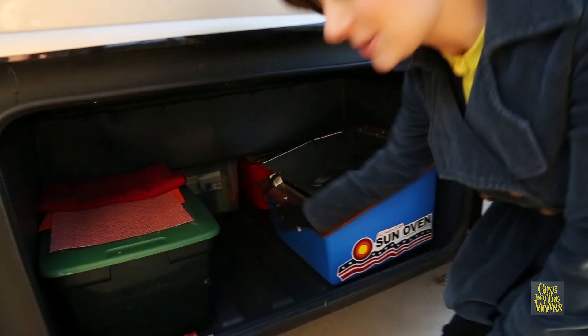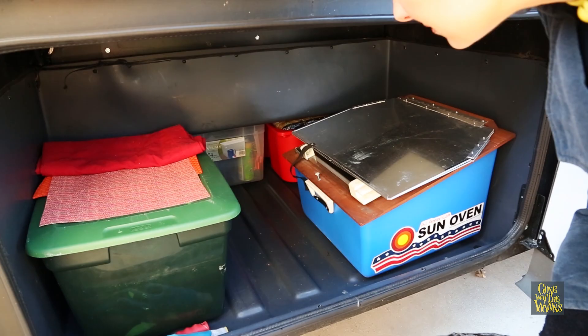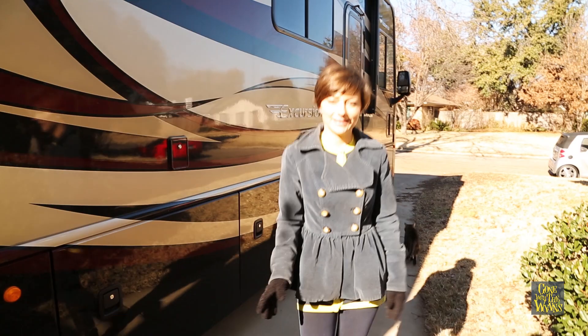We've got nice big basement storage, and this one's a pass-through, so we've been able to put all of our stuff in there with room to spare, which is nice.